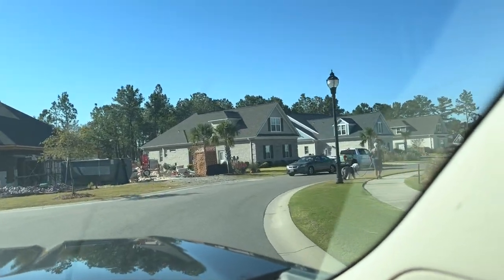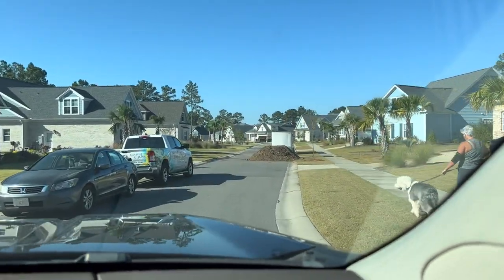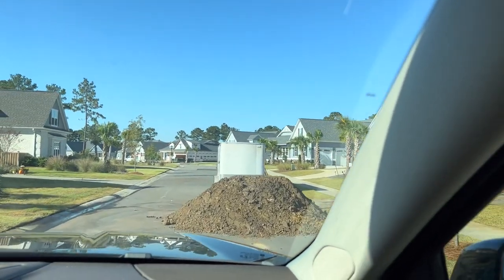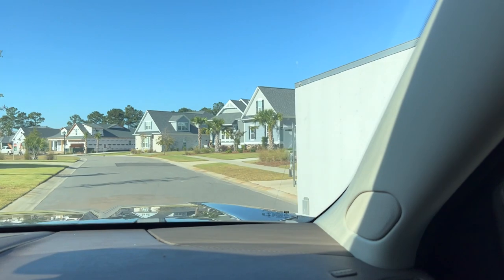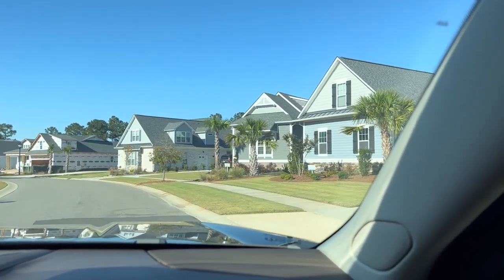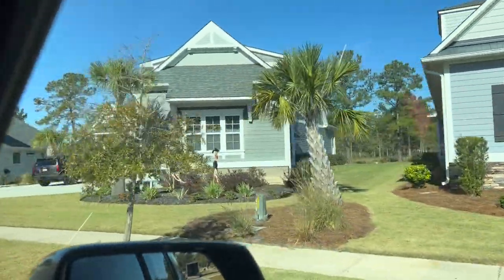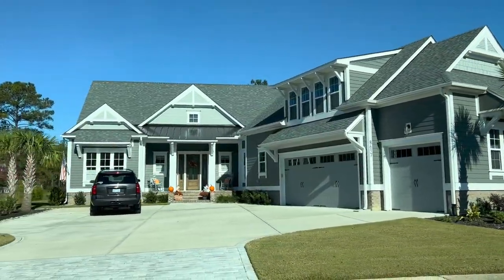We have several completed homes up here on the right, starting with the Kearns — Mike and Marietta. Their home is absolutely gorgeous. And Larry lives there also — he has his own little apartment upstairs, which is really unique and special. Love the elevation of this house; it's got so much character and so much detail.